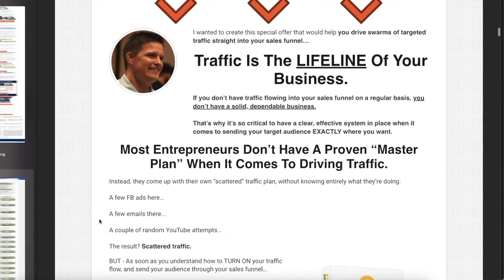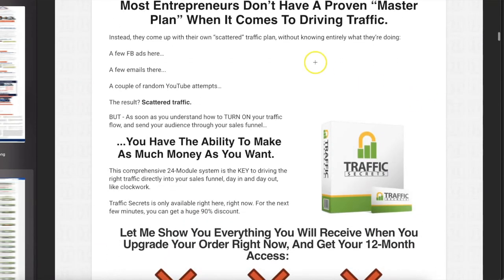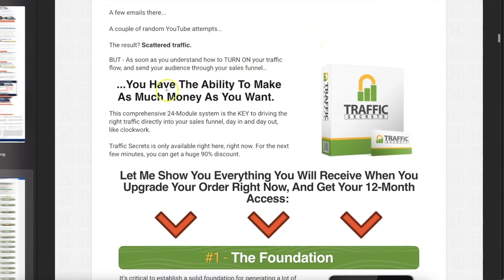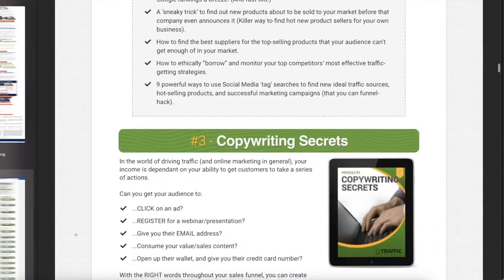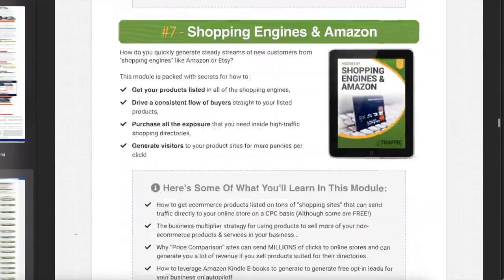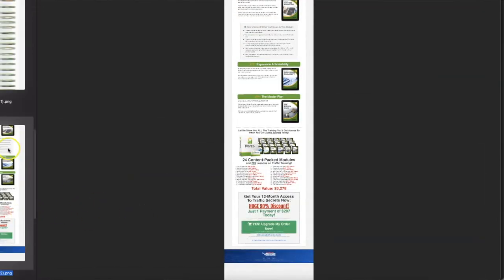This is the only piece of sales copy that's really important: 'This is a lifeline in your business. Traffic is the lifeline. Most entrepreneurs don't have a proven master plan when it comes to traffic.' Because this is such a value-heavy offer and he paid so much — watch this. The modules go: number one, the foundation; number two, market discovery; number three, copywriting; number four, word science; number five, email marketing — and it just keeps going, all the way to number 24. So many bonuses.